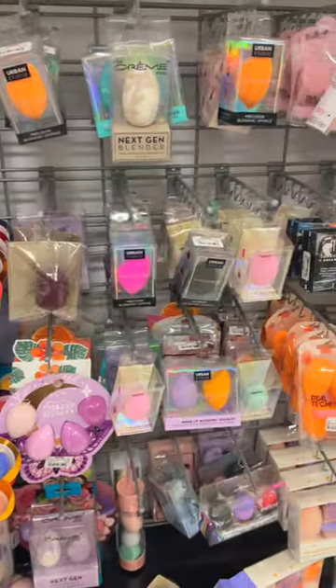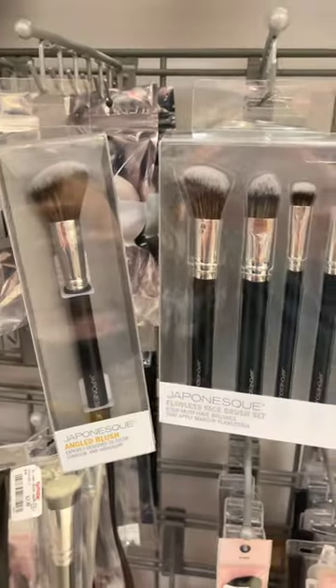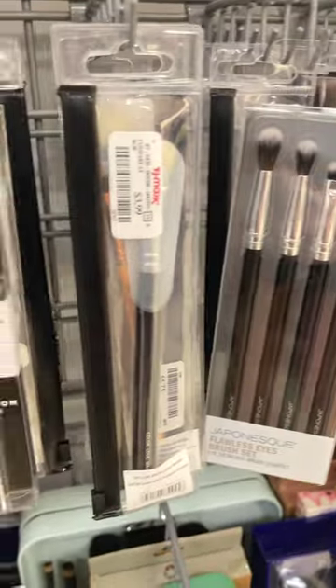TJ Maxx beauty finds that you need to see. If you are looking for makeup sponges, you need to check out TJ Maxx — they literally have every single makeup sponge you could imagine. They also had an amazing selection of brushes, including a ton of Japonesque brushes and ELF brushes. There were so many good brushes at this TJ Maxx.